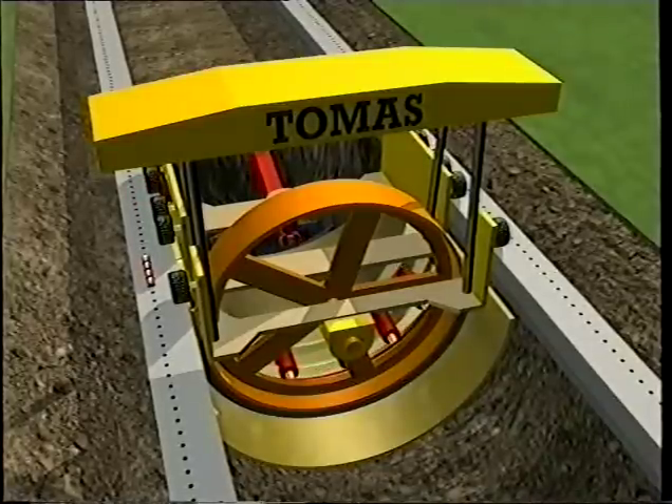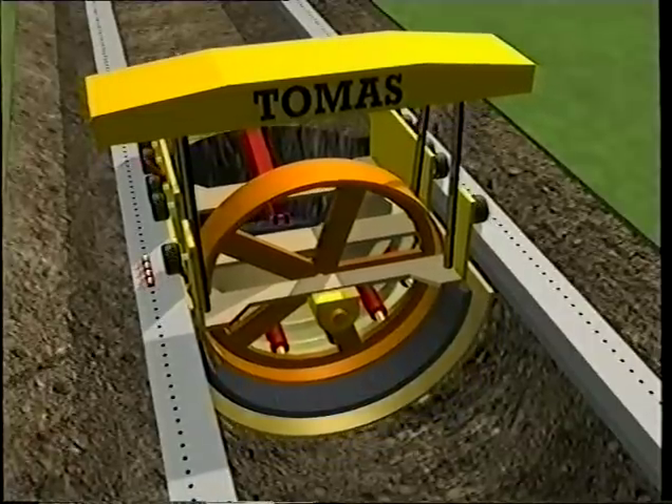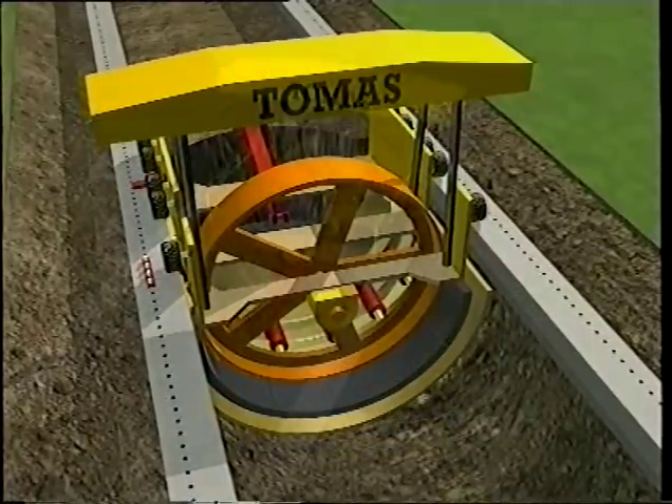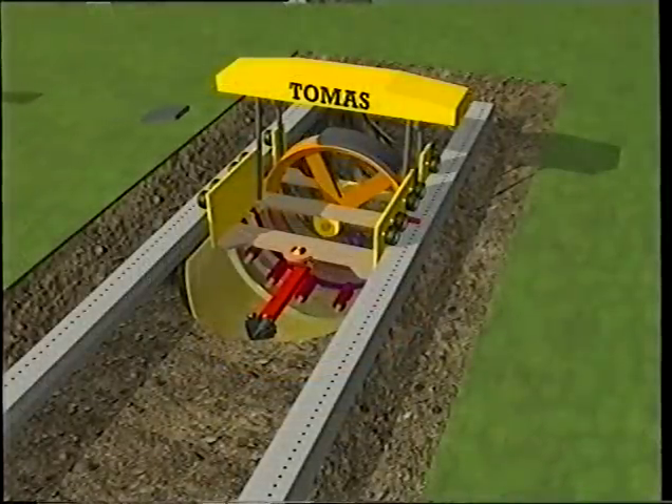The sequence involves the moving forward of the druncher, the fixture of the clamps, and meanwhile the placing of the segmented sections continues on the big wheel.